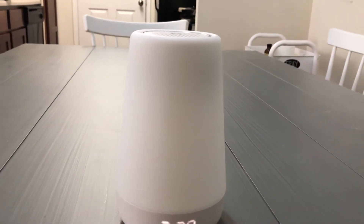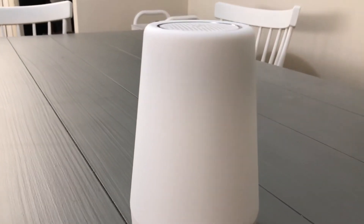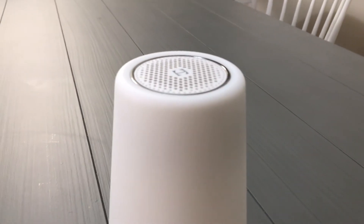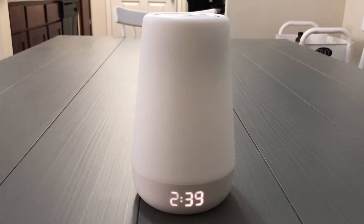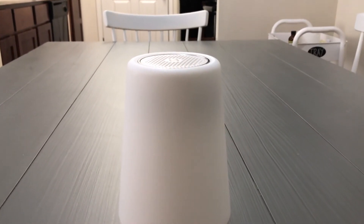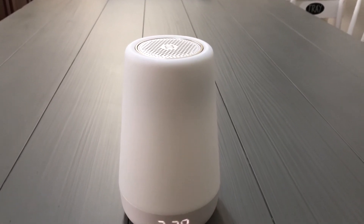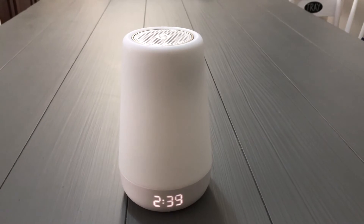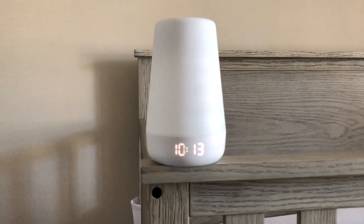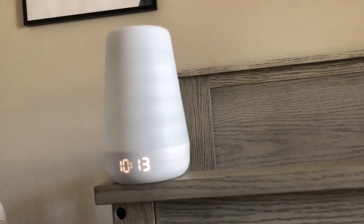Welcome back to another episode of What Up Pops. On this episode, you're not going to see my face at all, because it's all about the Hatch Baby Plus. What I love about the Hatch Baby is the smooth look that it has — its presentation is just awesome. In my opinion, this is one of the most reliable baby monitors out right now.